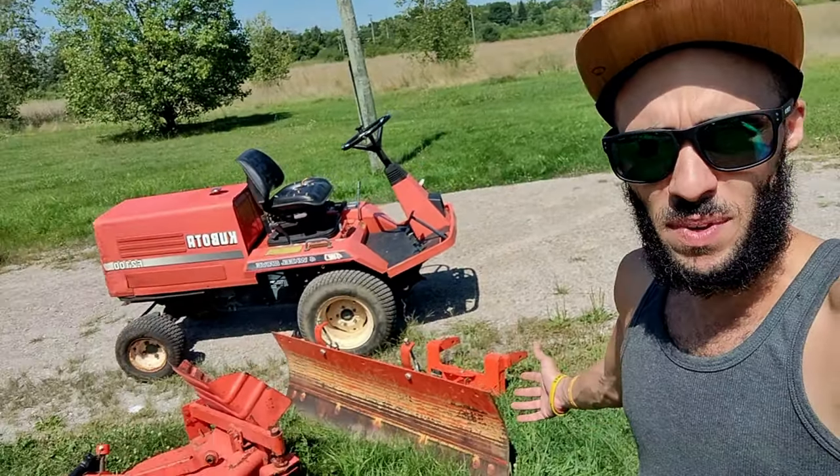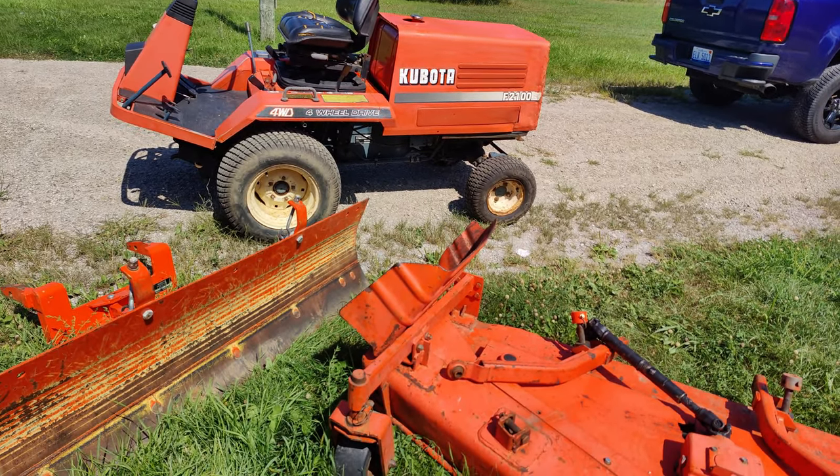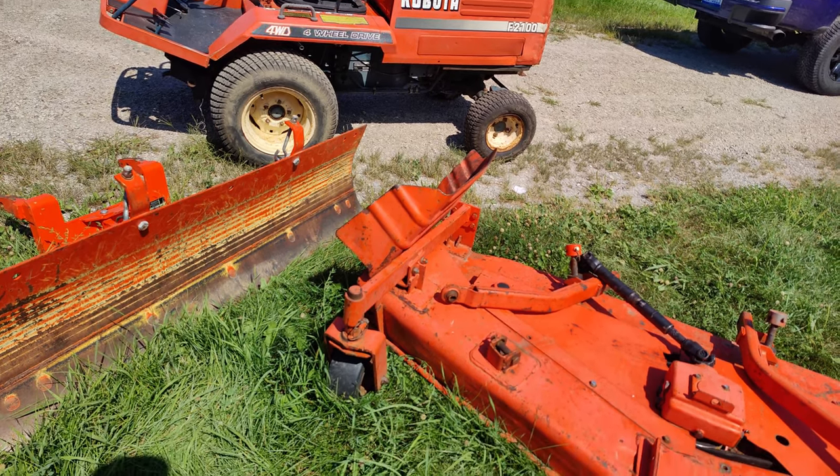My mower just got delivered — look at this bad boy! I've got a lot of work cut out for me — five acres to mow. I'm not gonna get it all done today. I've got to sharpen the blades on the mower, get that done, then put the mower deck on, and then start mowing. Let me tell you a little bit about it — it's an F2100 Kubota.